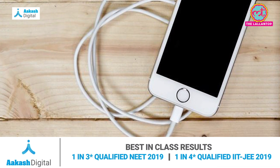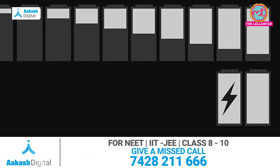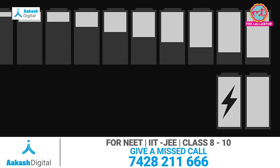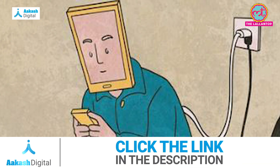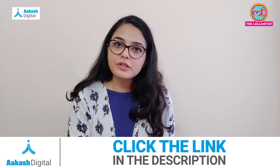Quick Charge 5 also supports phones with a dual battery system, which means fast charging support is available for those as well. For example, in the Samsung Galaxy Fold smartphone, there are 2 batteries. Now, how does QC5 work?